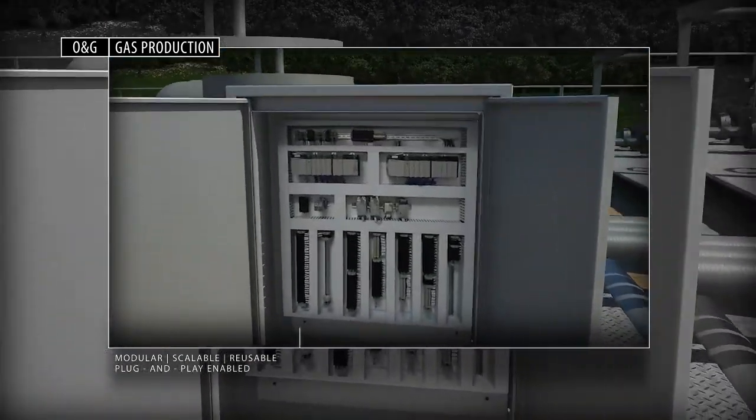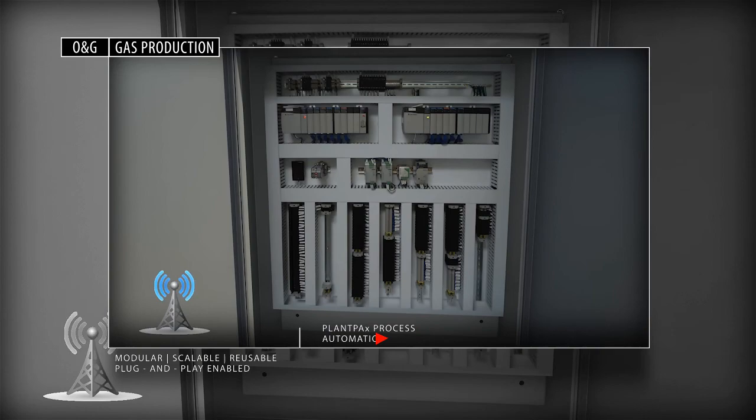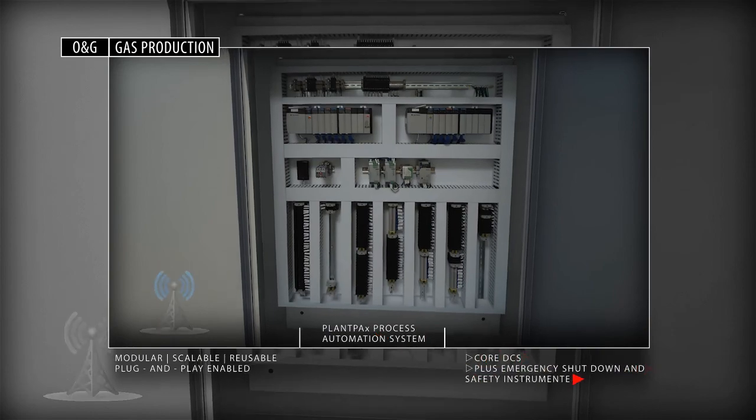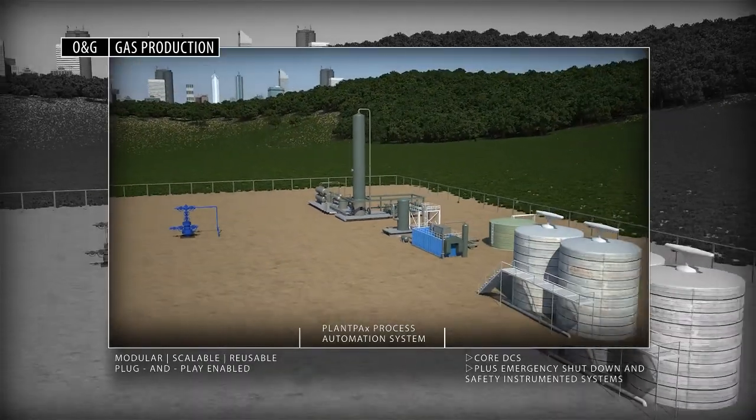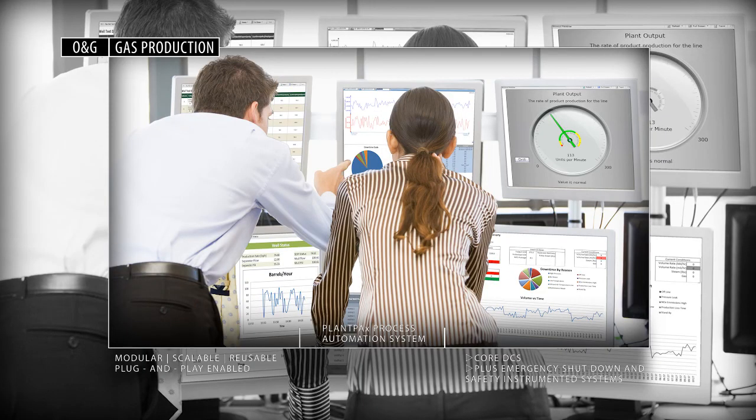To improve safety and productivity, our plant PAX process automation system provides core distributed control system capabilities, plus emergency shutdown and safety instrumented systems, configurable to SIL3.